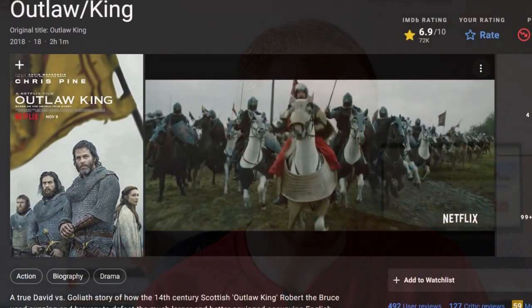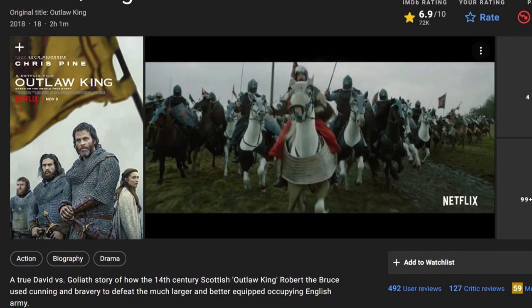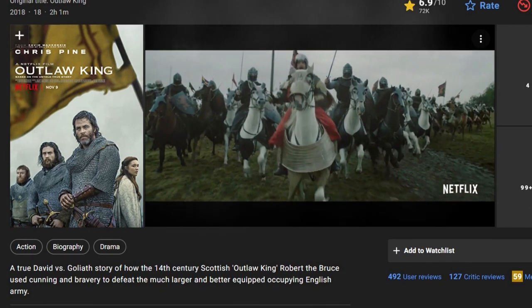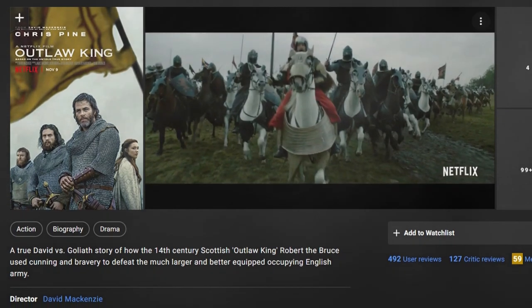So what is The Outlaw King about? The one-liner on IMDB was: a true David versus Goliath story of how the 14th century Scottish Outlaw King, Robert the Bruce, used cunning and bravery to defeat the much larger and better-equipped occupying English army. Just to be clear, there will be some spoilers in this video, particularly as we progress through it.